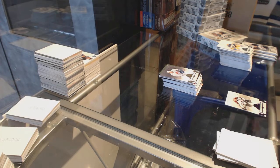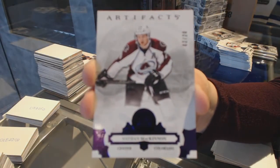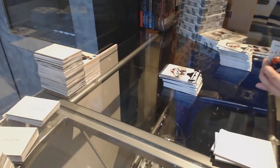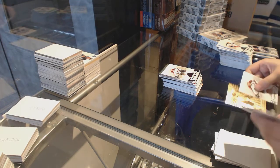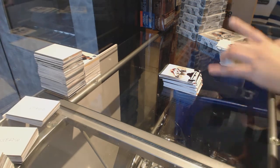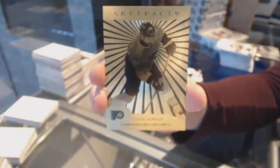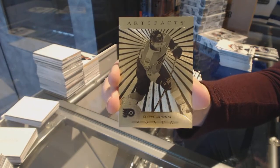We've got a purple number to 20 for the Colorado Avalanche, Nathan McKinnon. Oh, what a good card — we've got an Aurum for the Philadelphia Flyers, Claude Giroux. Wow, that's a good one.